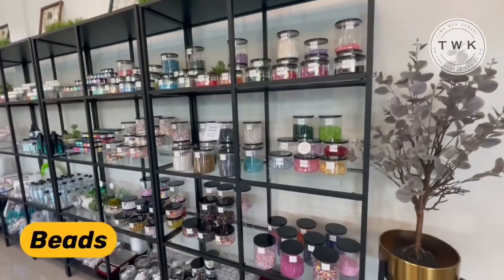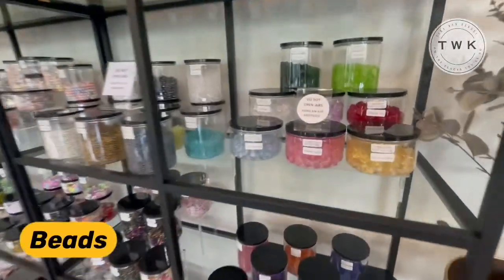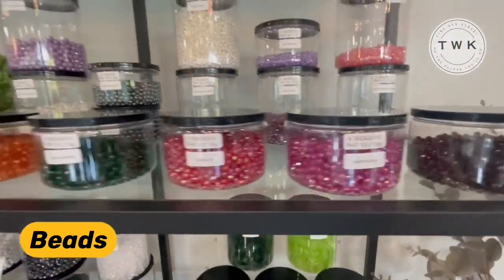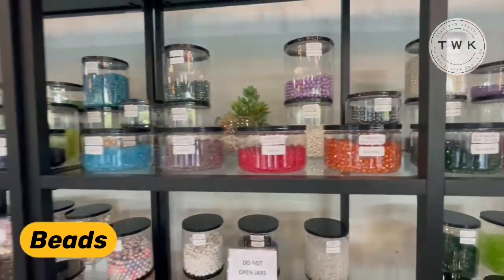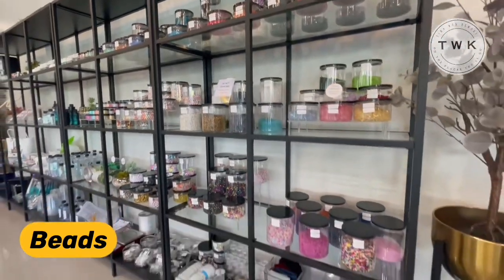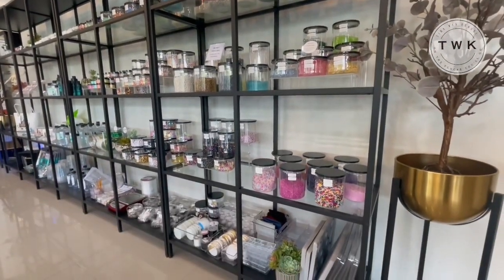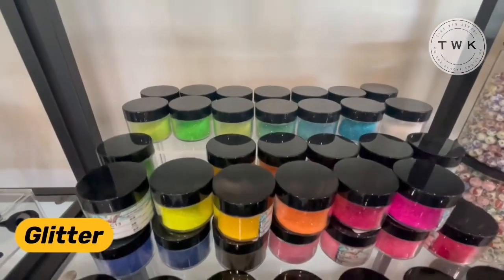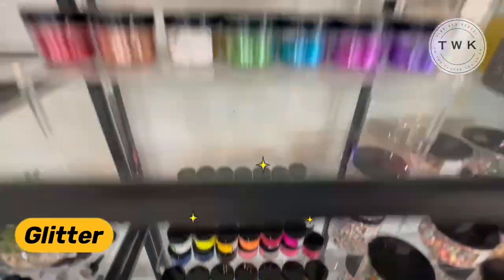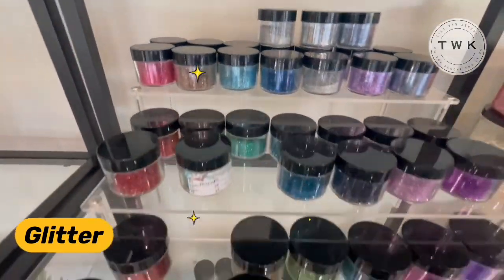We proceed to the bead section — they have it in all colors. They also have glitter powder and a more shimmery variant.